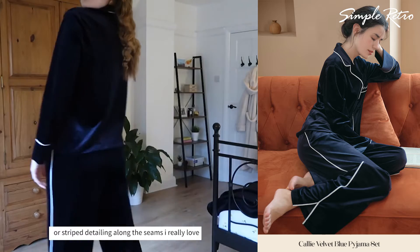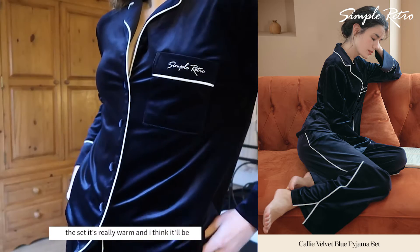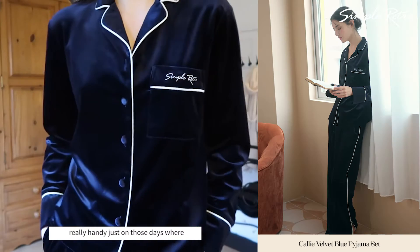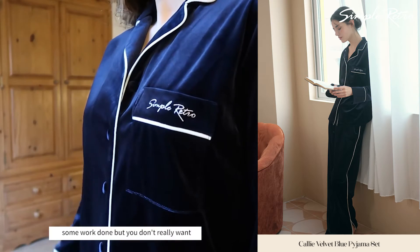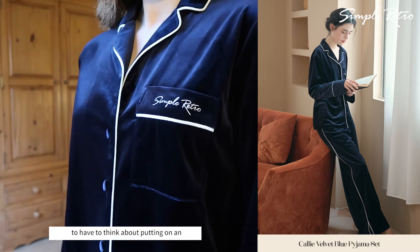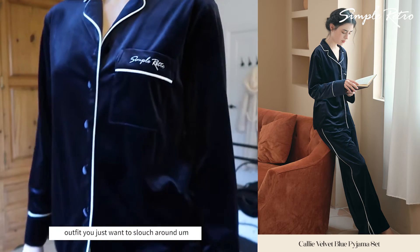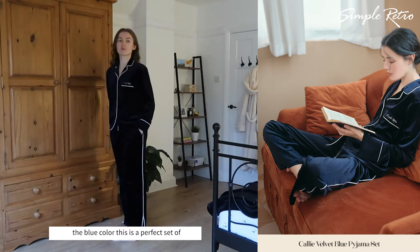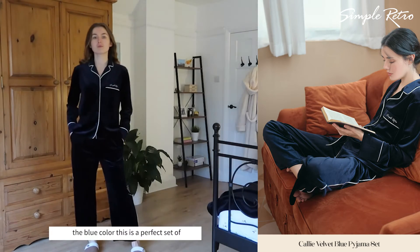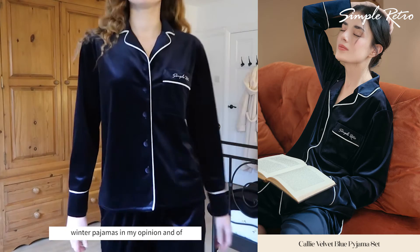It is a really heavy velvet material with white stripe detailing along the seams. I really love this set — it's really warm and I think it'd be really handy just on those days where you need to knuckle down and get some work done but you don't really want to think about putting on an outfit. You just want to slouch around.